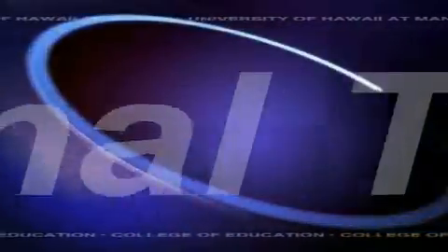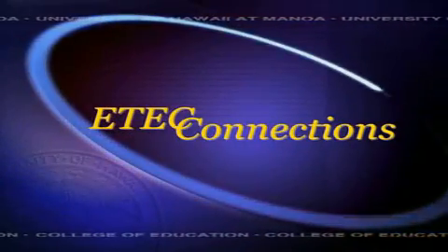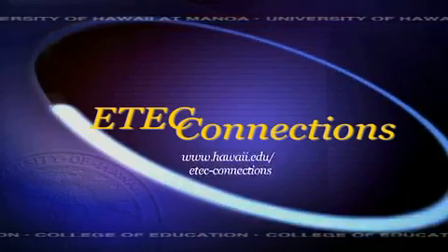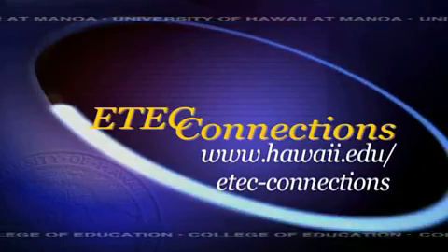Side by side, technology mentoring demonstrates a highly successful approach to this kind of professional development and contributes yet another dimension to teaching and learning. Explore this project in depth at your eTech Connections website: hawaii.edu/eTech-connections.